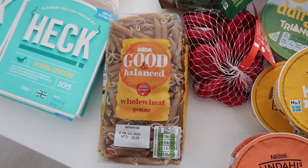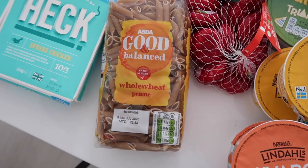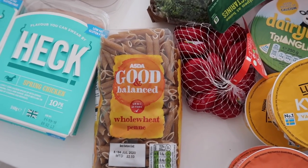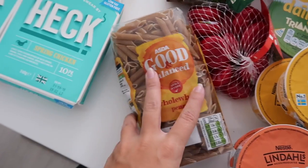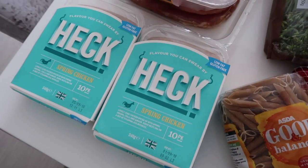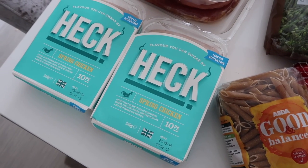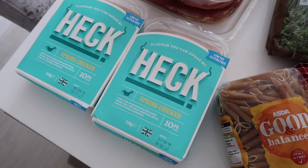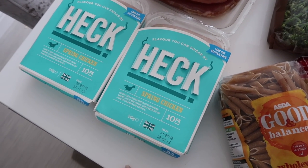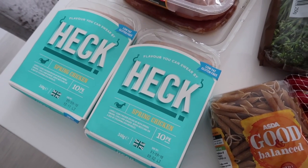A small pack of wholewheat pasta — the downside of shopping online is I didn't realise it was a small pack, but luckily I have a whole cupboard full of pasta so that doesn't matter. Heck sausages — I got the spring chicken ones. I believe they are low syn, hopefully half a syn per sausage. I'm sure someone will let me know in the comments.